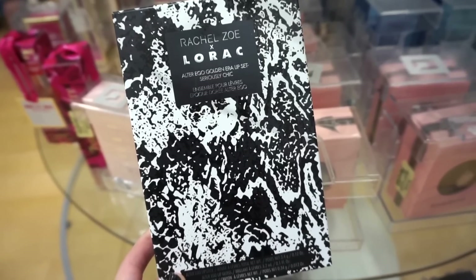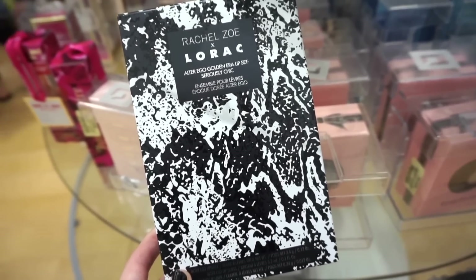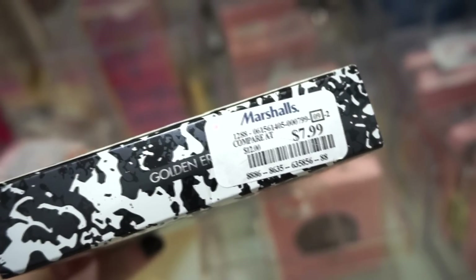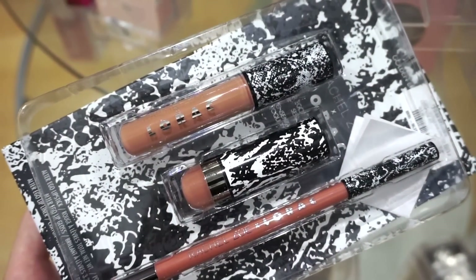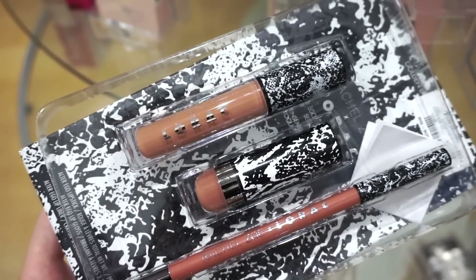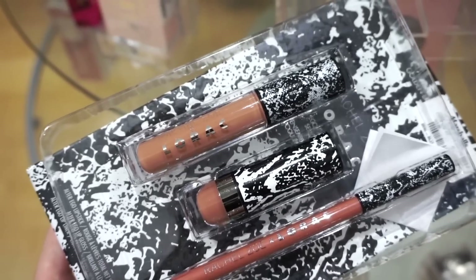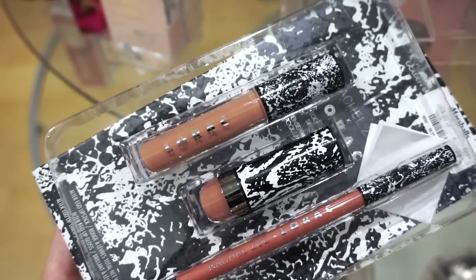Next up we have this kit from Rachel Zoe and Lorac — the Alter Ego Golden Era Lip Set. I love the black and white packaging. It's retailing for $7.99 and we get three full-size lip products: a gloss, a lipstick, and a lip liner. Their glosses and lipsticks are great. They're all in the shade Ginger Blonde — a perfect nude. These look amazing, and I love how the packaging is all matching.